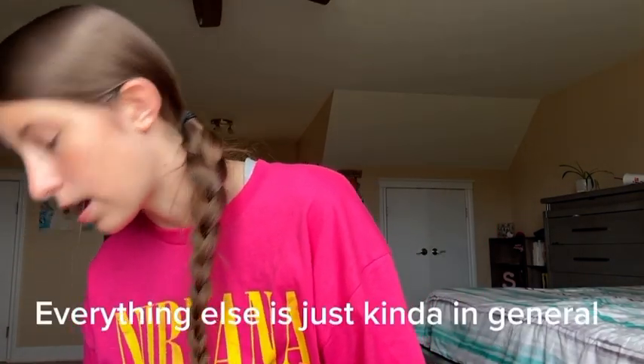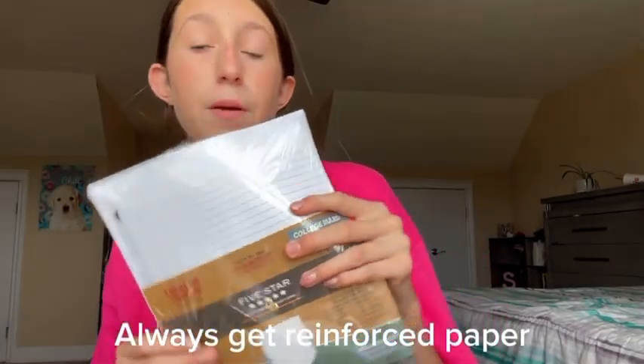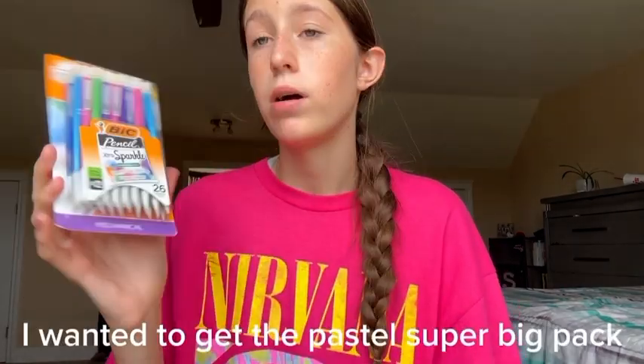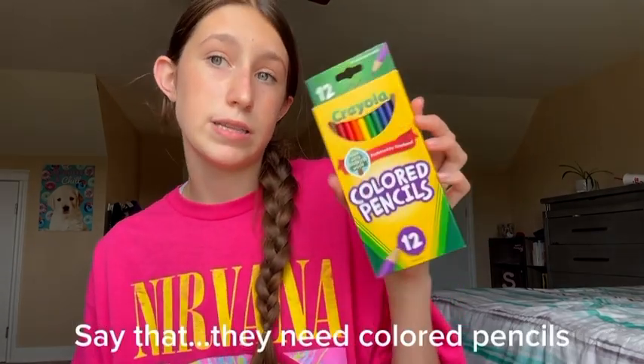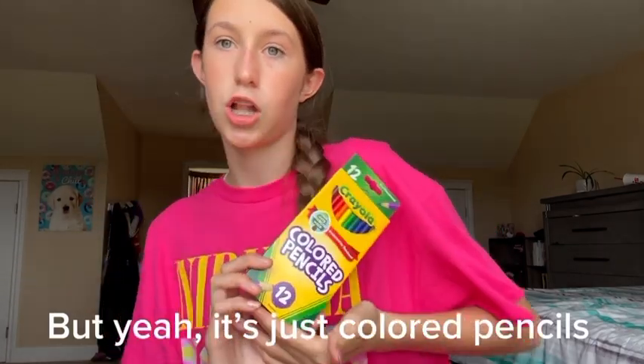Everything else is kind of general. I got this paper, and it's reinforced — always get reinforced paper; I made that mistake last year. Next, I have the Bic Sparkly Pencils. I wanted to get the Pastel Super Big Pack, but of course they were all out. A bunch of my classes say they need colored pencils, so I just got one pack because I'm not buying five different packs of colored pencils.